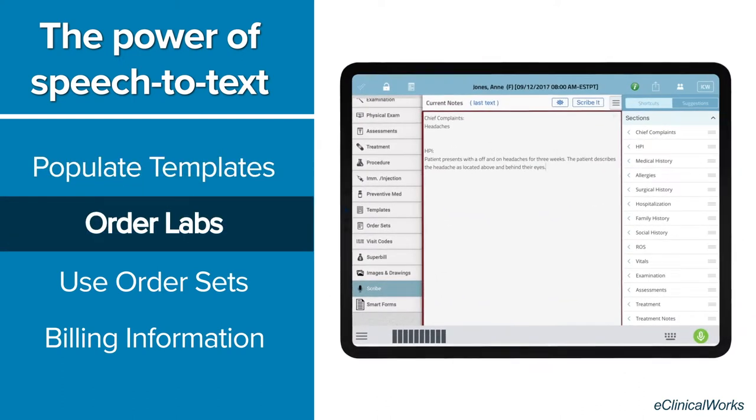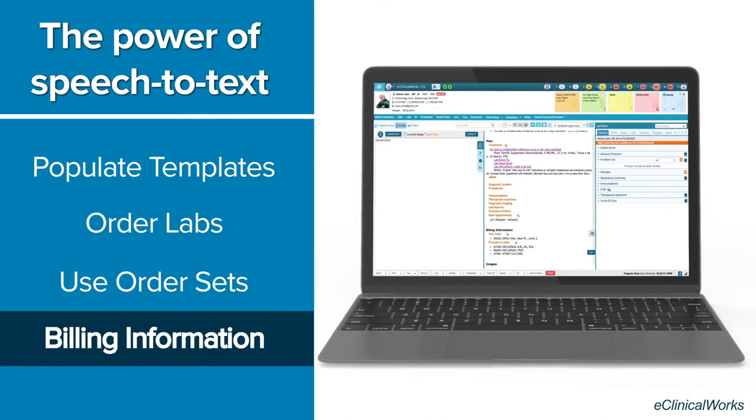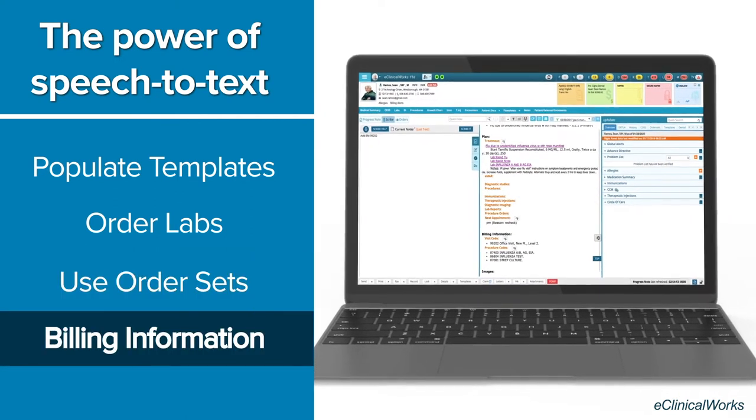order labs, fill out order sets, and complete billing information, all by using your voice.